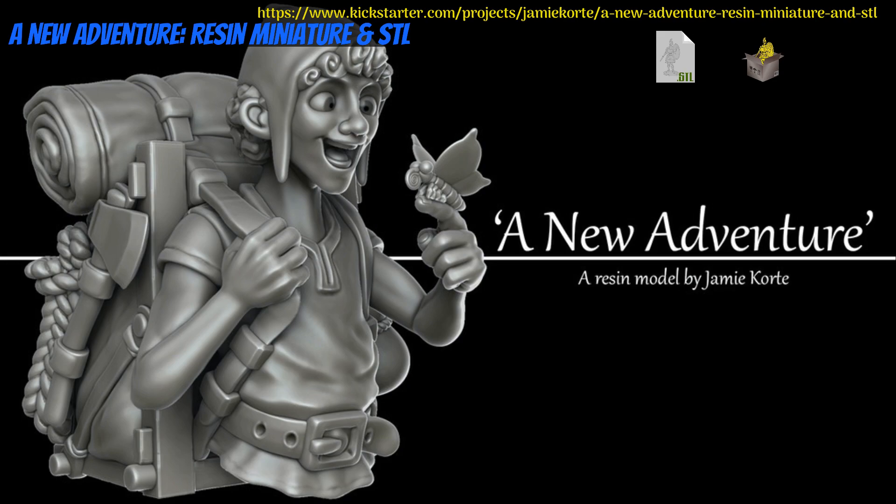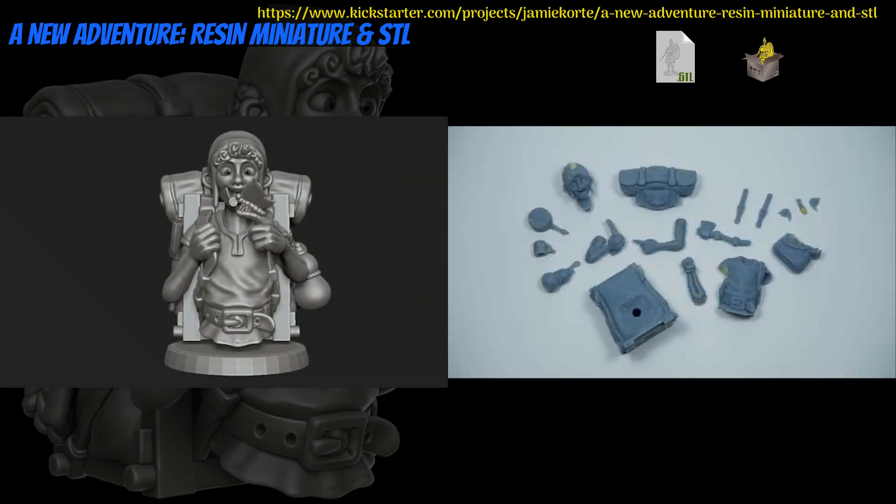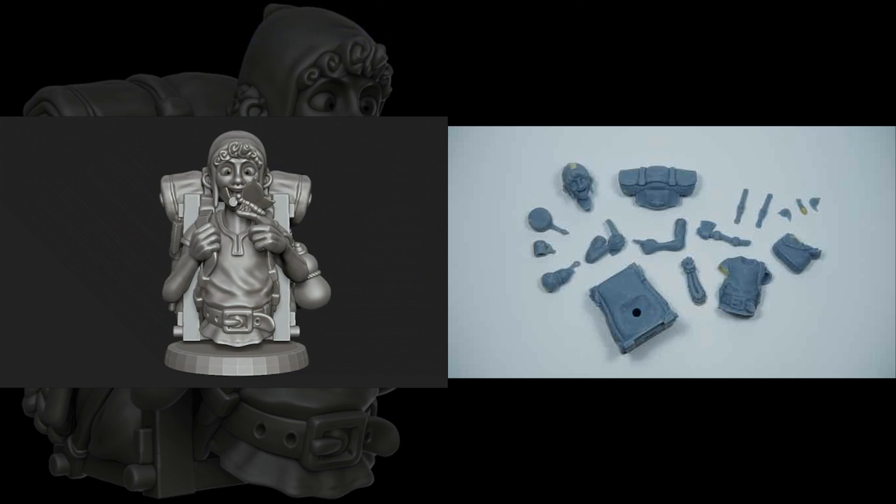First up for today, we have a new adventure — printable or resin cast bust by Jamie Corte of Sweden, their 6th Kickstarter campaign. This is a bust of a young adventurer setting out on their first journey. Jamie is attempting with this campaign to embark on a new adventure of their own: casting. You can get the bust digitally or cast in resin. This campaign ends on October 11th with rewards expected in December.